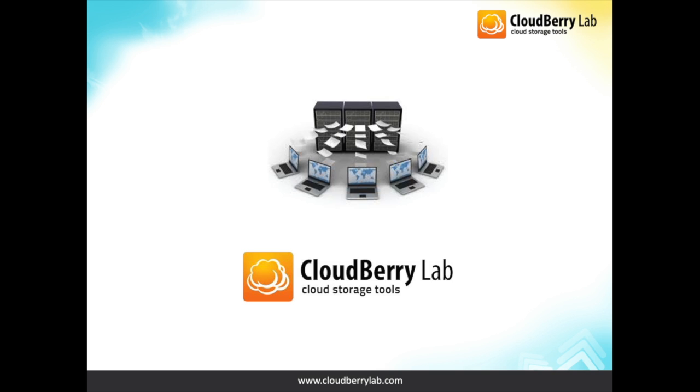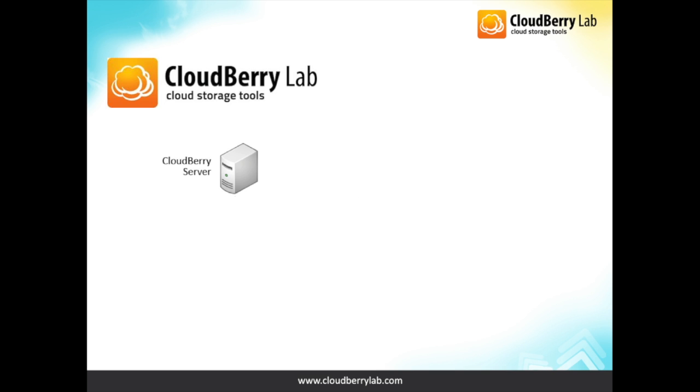CloudBerry Managed Backup Service is a robust and efficient solution designed to simplify cloud access and enable MSPs to provide remote backup capabilities to their clients. Once deployed, this service lets MSPs perform regular backups of their content to the cloud, as well as remotely assist their customers in identifying the right items to backup, transmitting the backup contents, or retrieving the data back from a single console.